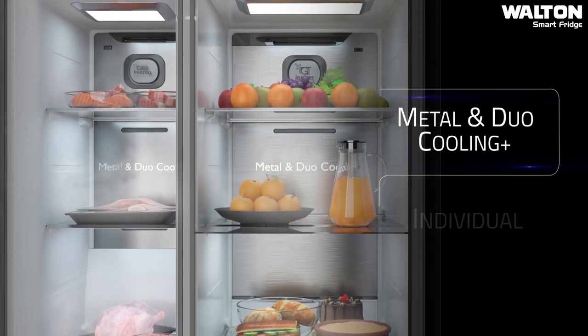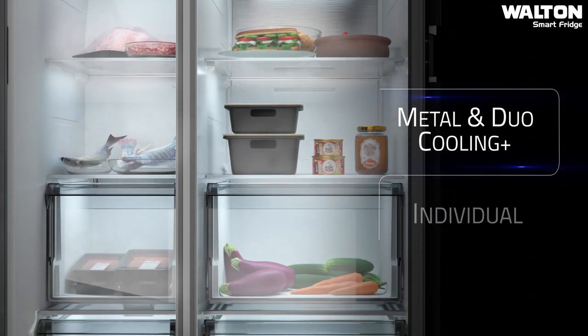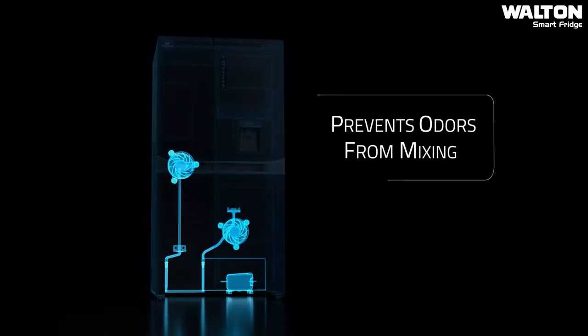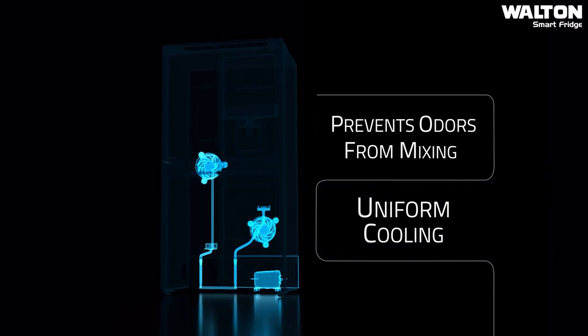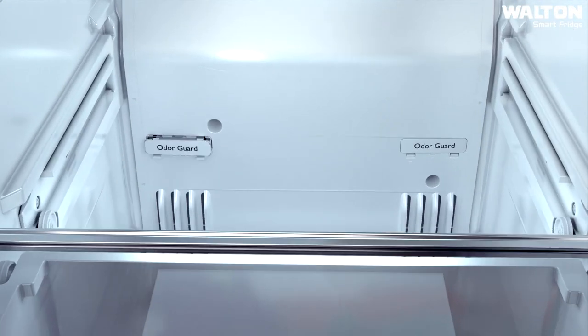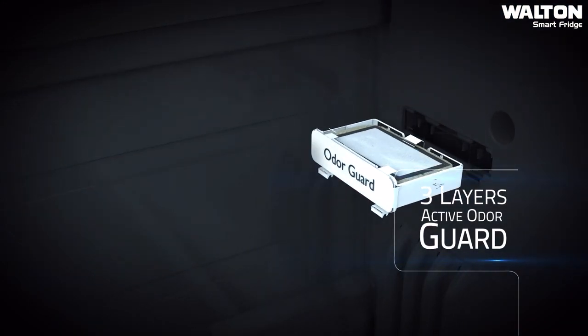Equipped with metal and duo cooling plus technology, this refrigerator ensures longer individual cooling with uniform temperature distribution and longer cooling retention. Its 3-layer active odour guard eliminates unwanted odours and keeps the air fresh.